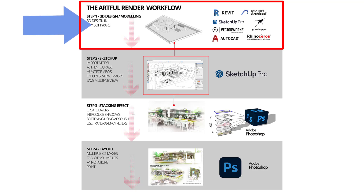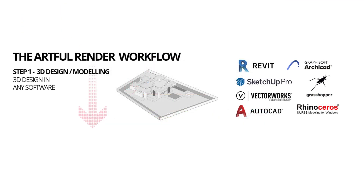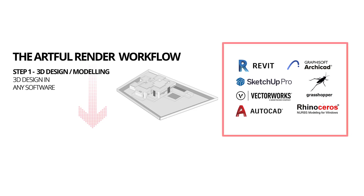The first stage is 3D design and modeling. A lot of people are using Revit, SketchUp, Vectorworks, AutoCAD, ARCHICAD, Rhino, or Grasshopper. It doesn't matter what you're modeling in. You just need to know how to design and model in the software and you can engage in this process.